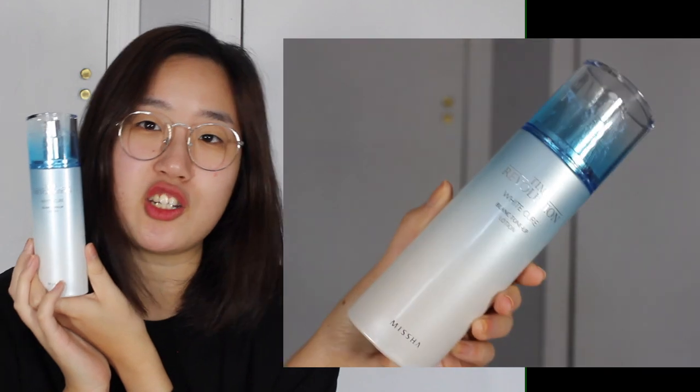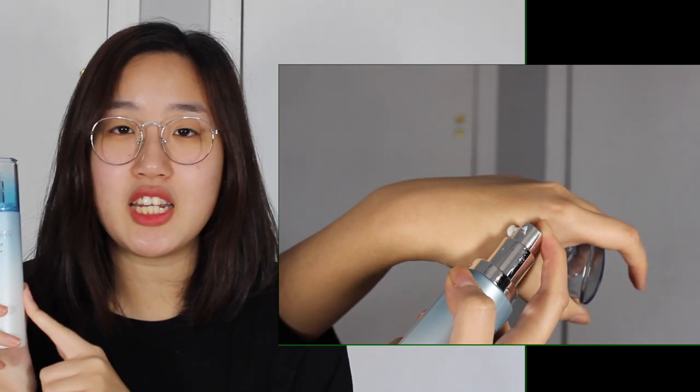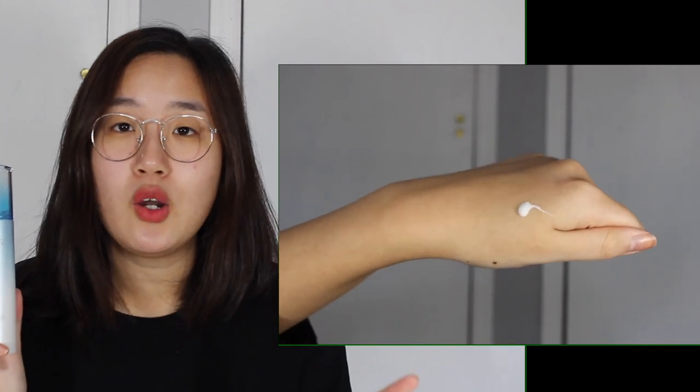For moisturizer, I use the Time Revolution White Cure Blank Tone Up Lotion by Missha, which is a Korean brand. It's not readily available at Sephora, so I got it in Korea, but I'll leave links to similar products below. The key point for glass skin is to get a moisturizer or lotion that says 'brightening' or 'whitening' — those are the keywords. Brightening and whitening lotions are supposed to enhance your complexion and create a more luminescent skin.